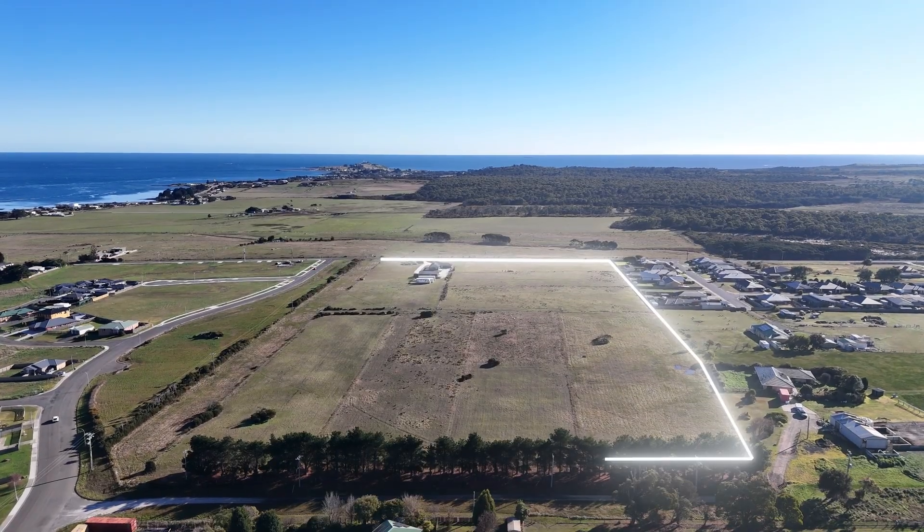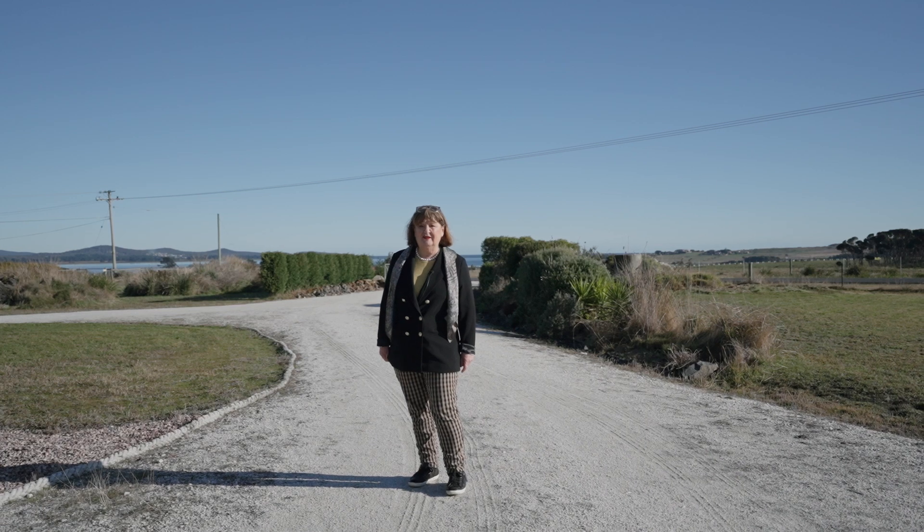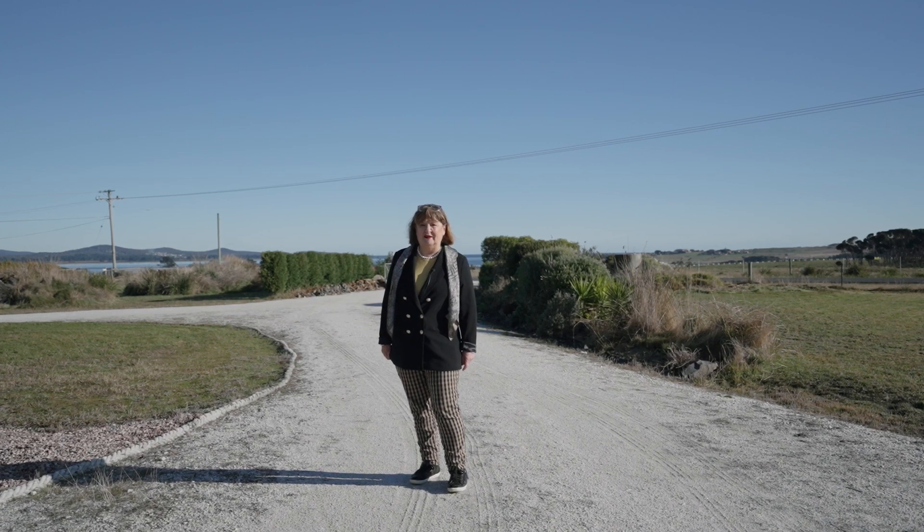If you would like to arrange an inspection of this spectacular property, please give me a call — Chris Atwell from the Agency, or Bec and Wayne from the Agency.